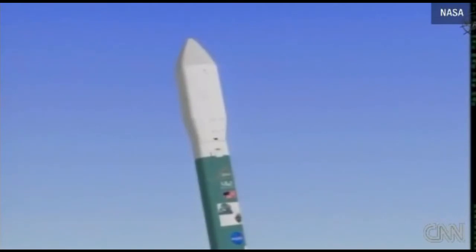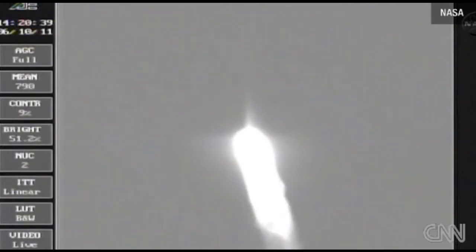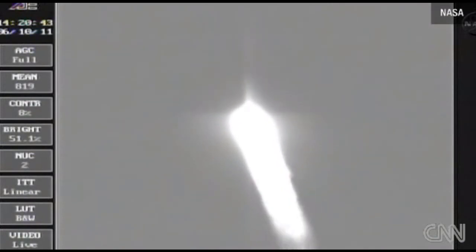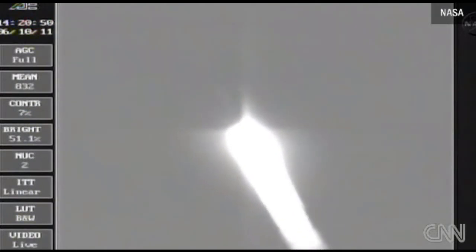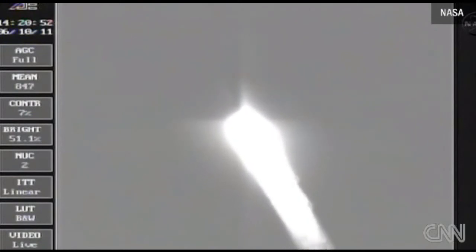We are passing 22 seconds into the flight. Wearing nicely from the initial launch transients. Main engine control is good. Vernier control is good. Mark 36 seconds — Mach 1, vehicle now going transonic.